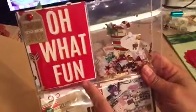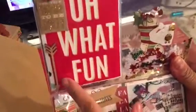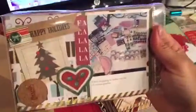Day one is this one — 'What Fun' — I printed that with my selfie from the Project Life app, from the Deck the Halls kit. I used an arrow from my stash and this is from the Mambi chip pack.